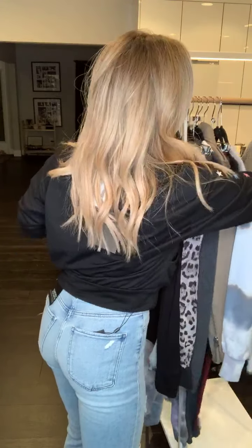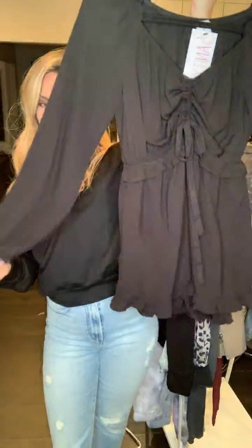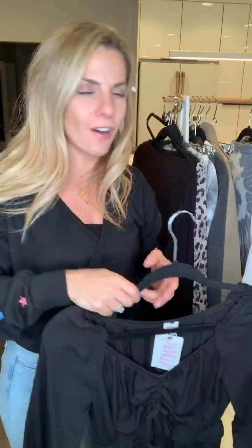I have a romper for you — this is the Kalani romper. It has a great little gathering at the top, ruffle details, ruffle bottom — so cute. I love a romper even in the fall. You can wear it with a bootie, throw a cute jacket over it, and it looks so fun.